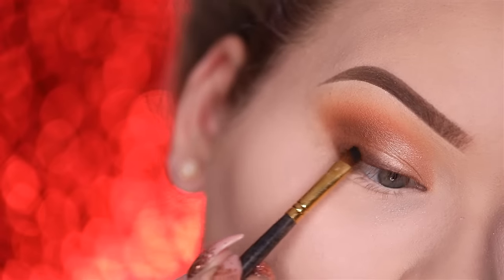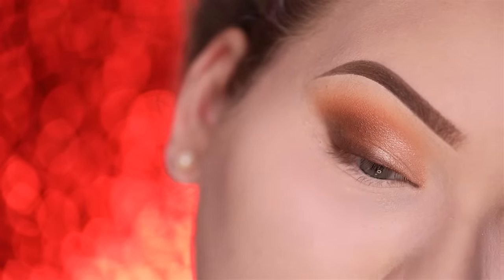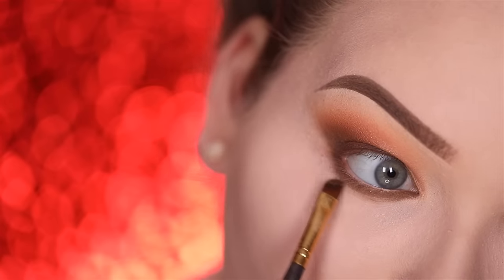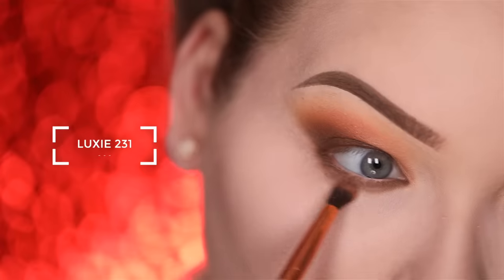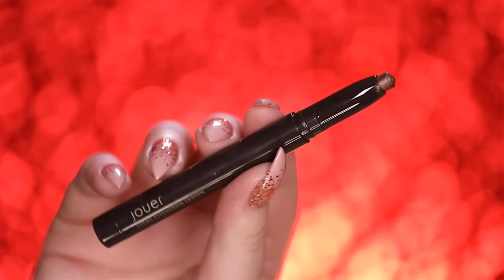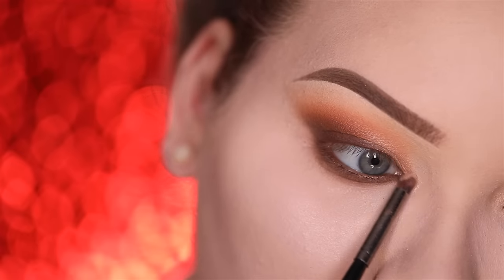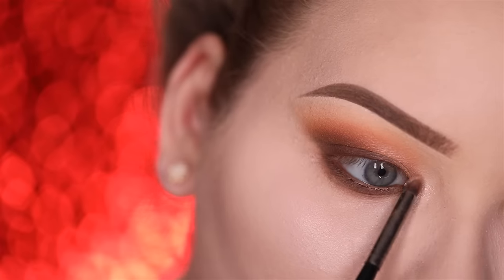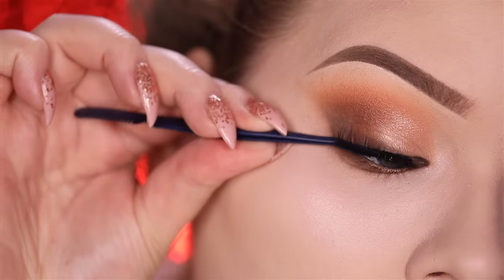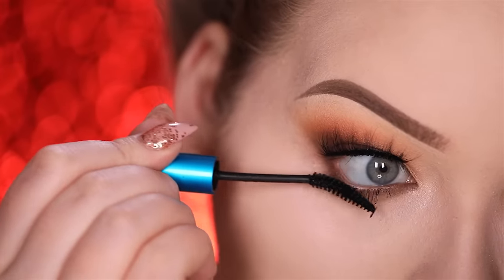Intensifying that even more using black. That is the perfect amount of smoke. For the lower lash line, going back into Jouer's Cafe eyeshadow and placing that all the way from the outer to inner corner, then with a smaller blending brush softly smoking that out. On the waterline I'm applying a little bit of Jouer Cream Eyeshadow Crayon in Barack — this is stunning on the waterline. Lastly, highlighting the inner corners just a tiny bit. Time to wrap up these eyes with some lashes — these are the new Bombay lashes. No glam look is complete without a ton of lower lash line mascara.